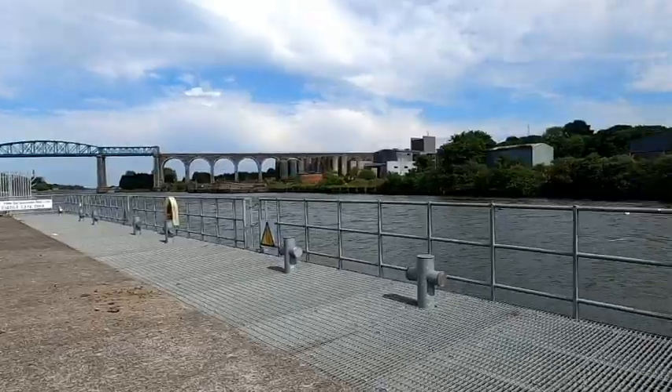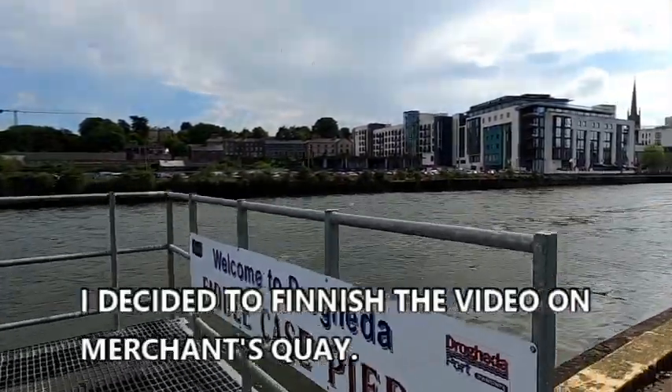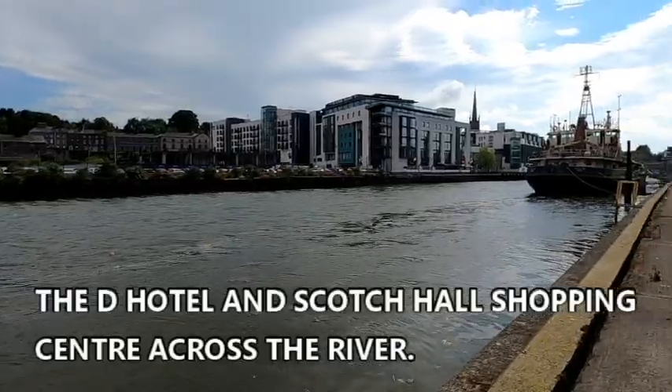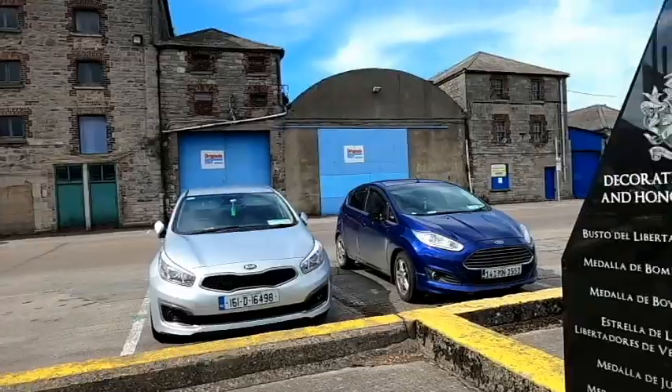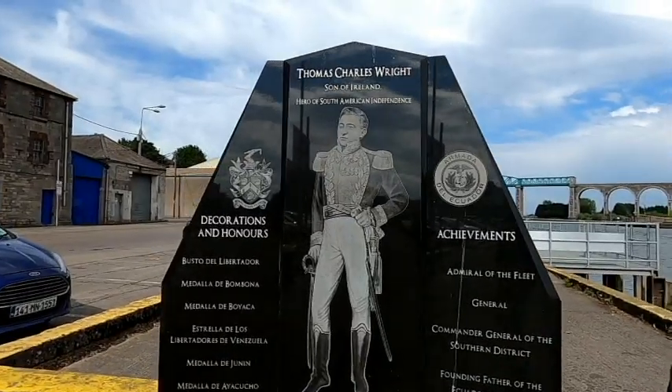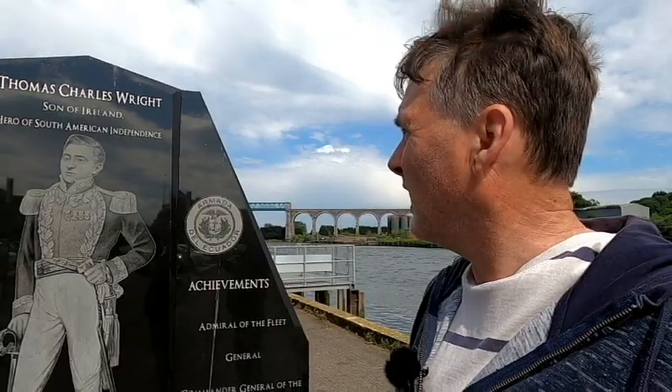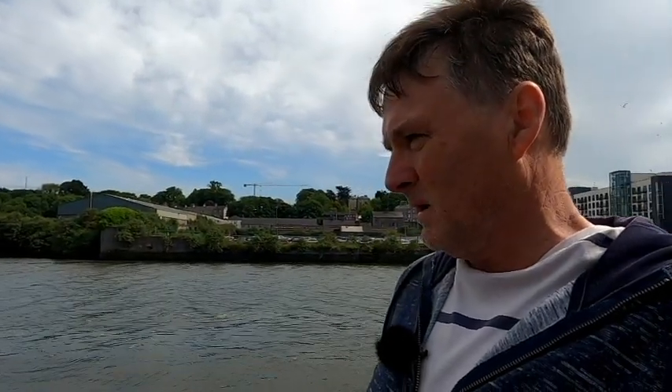There's that super cool bridge. Just finishing off the video here — looking at this monument to a man called Thomas Charles Wright, Son of Ireland, hero of South American independence. He was Admiral of the Fleet and the founding father of the Ecuadorian Navy.